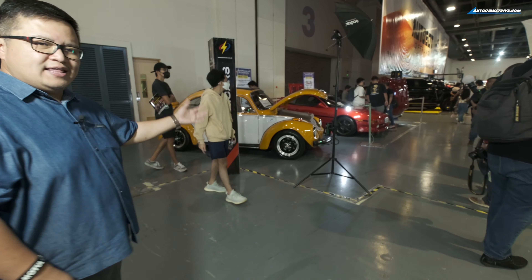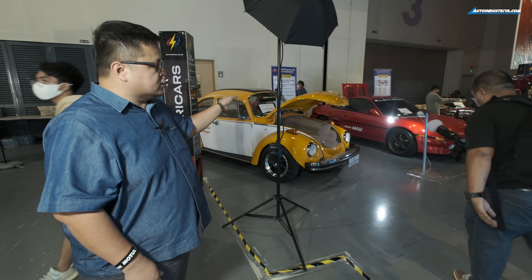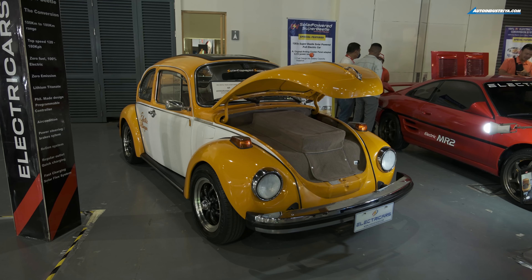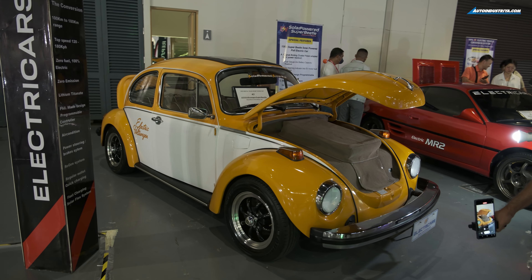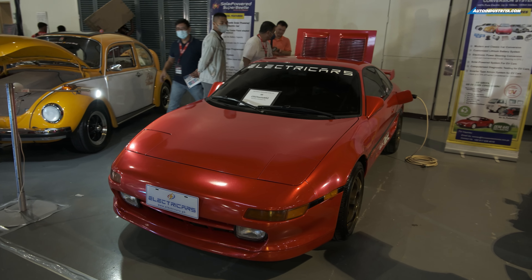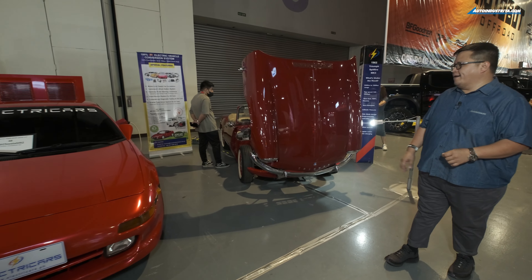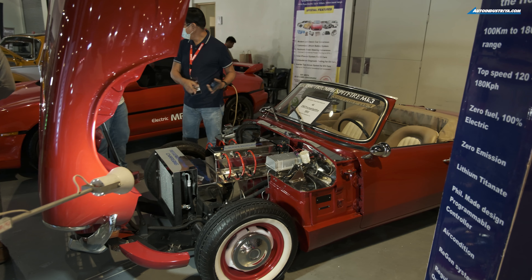It's really nice that the classic cars are being given a new spin. In this case, these three have actually been modified to be electric. This electric Volkswagen Beetle we've already seen at the previous Manila Auto Salon or Transport Show. This one is an MR2 — not really super classic, but it has been made electric. And also this one — another Triumph, but also electric. It's nice that they're giving these cars a new lease on life.